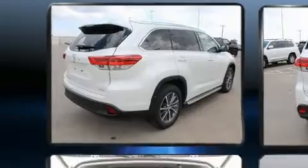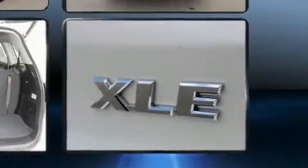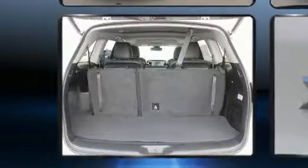A wealth of standard features mean that you no longer have to sacrifice, such as cruise control, front and rear reading lights, one-touch window functionality, a tachometer, fully automatic headlights, and air conditioning.